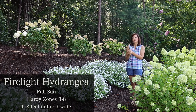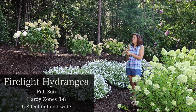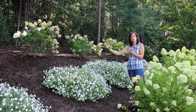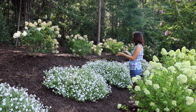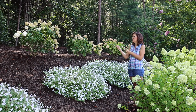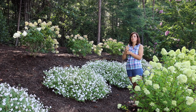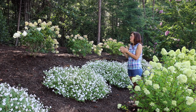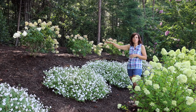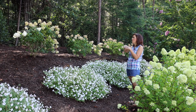Next we have Firelights. They are similar to Little Limes in that they're panicle hydrangeas, but they'll be bigger — six to eight feet tall — and are hardy in zones three through eight. They start out with a creamy white bloom, then as summer progresses they turn a beautiful blush pink, and in late summer they turn fire red, hence the name Firelight. We planted these just this spring as seven-gallon plants, so they were quite large when planted. As the years go on they'll develop into a solid hedge.